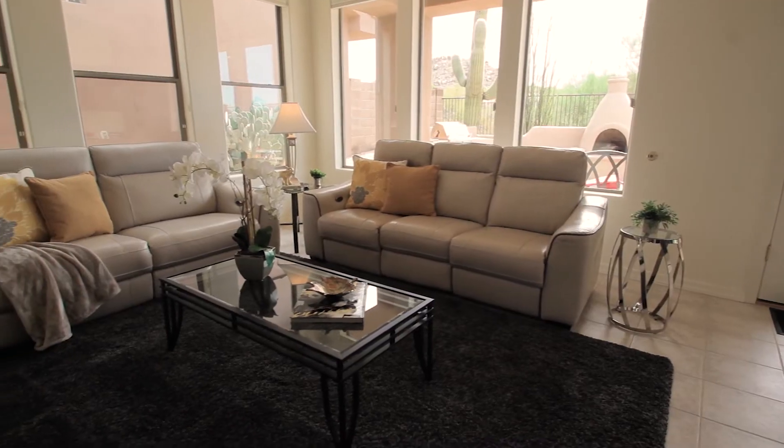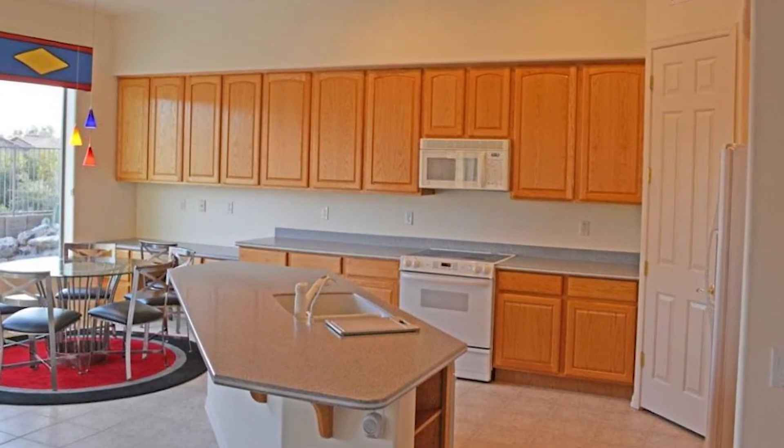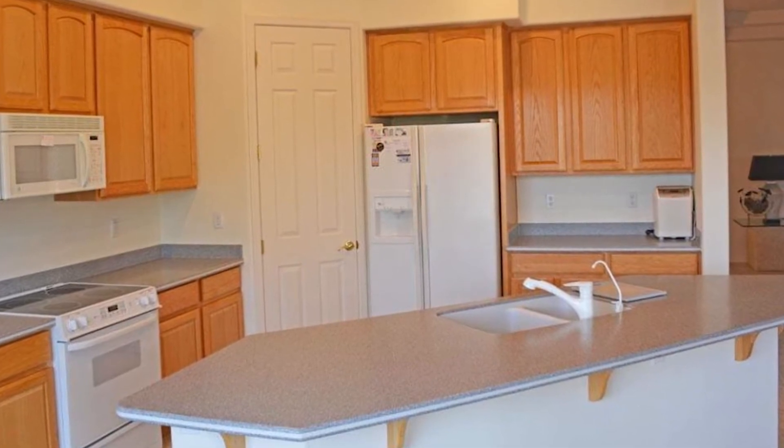This home that we're in now is a perfect example that I'd like to show you. Here's what the home looked like four or five years ago when our client bought it. You can kind of see the cabinets and the white appliances.